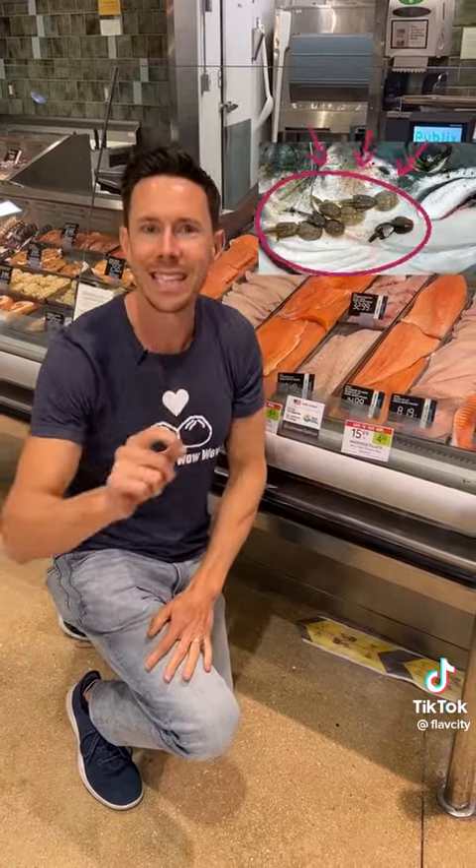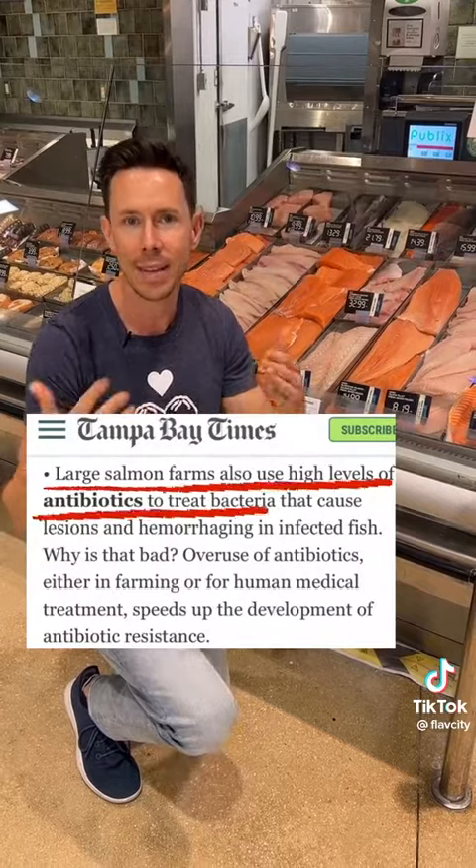These fish are farm-raised, but they live in aquaculture — big pens in the ocean that are almost always overcrowded. What happens in overcrowded situations? Diseases. What kind of diseases? Sea lice. What do they do? They give the fish antibiotics.